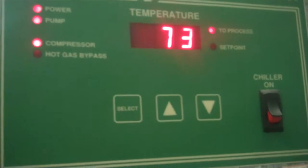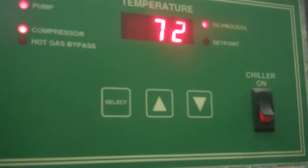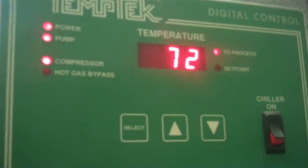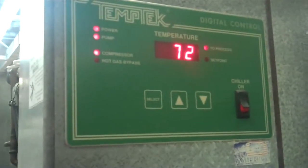As the temperature is getting lower, the speed at which we're chilling is dropping a little bit — the rate at which we're getting down is dropping. So we're down to the set point, and it should go into hot gas bypass shortly here.